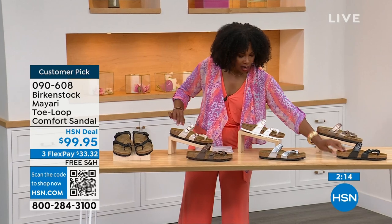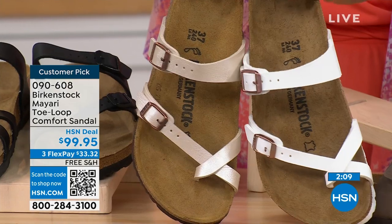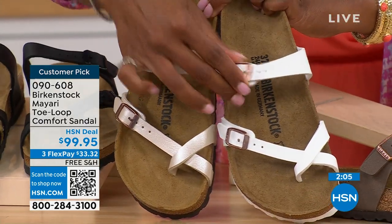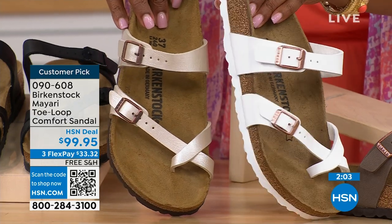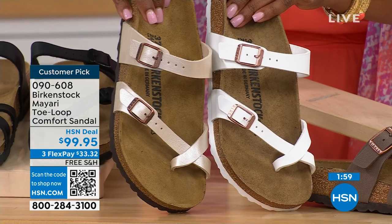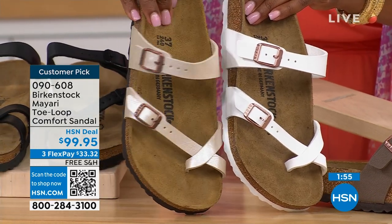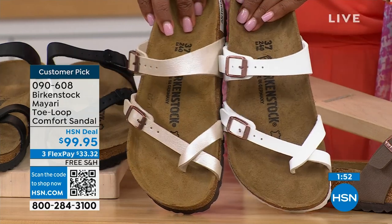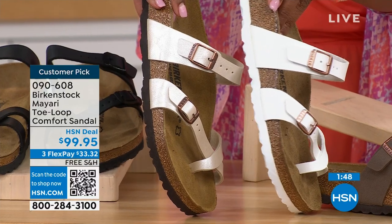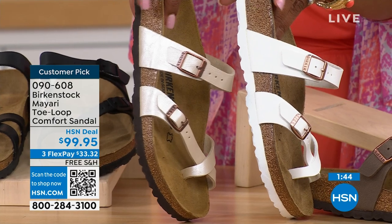For the lightest options: white — you can clearly see it's white with a rosy tone on the buckle. Antique is still light but more of a pearlized, creamy color — that's what Lauren is wearing. You'll also notice the white one has a white outsole, while all the others have a darker outsole.